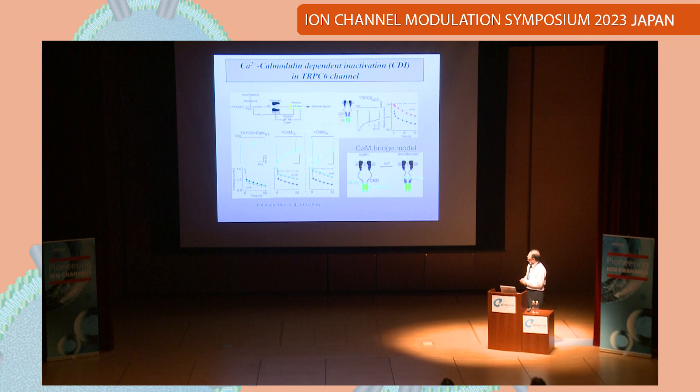Furthermore, not only calmodulin — the coiled-coil domain located in the C-terminal part is very important for inactivation. By truncating this part, as you can see, compared to the wild-type current, the inactivation is remarkably reduced. We also did biophysical experiments combined with NMR study, and found that the stoichiometry of calmodulin and TRPC channel is not one-to-one, but one-to-two. Based on that, we built a model where calmodulin binds to different subunits connecting two together. We call this the Cambridge model.